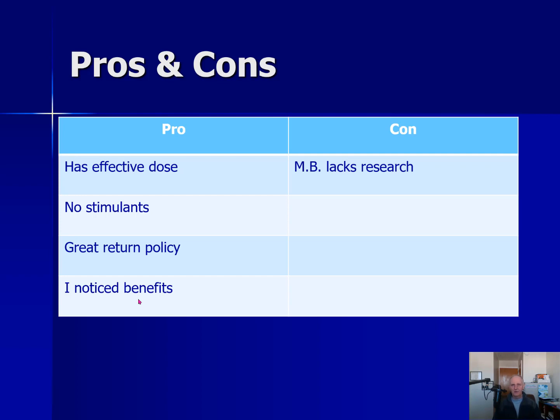In terms of the cons, the big downside for Magnesium Breakthrough is that I don't see any human clinical studies on the product itself. I would like to see it tested in a lab on 50 people. I can also say a majority of supplements I look at don't have that research either, but it is a con I would list for the product.